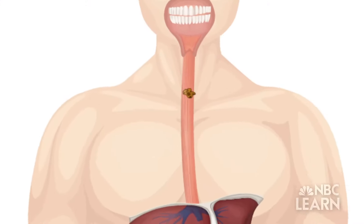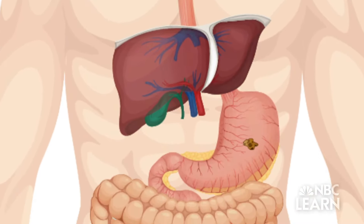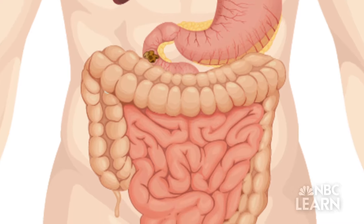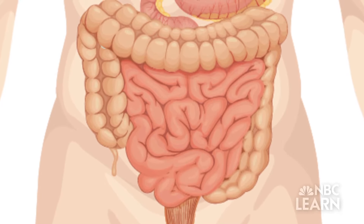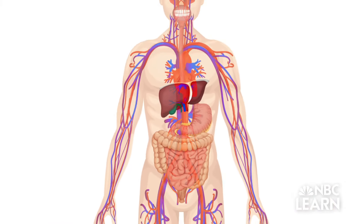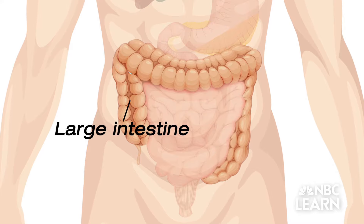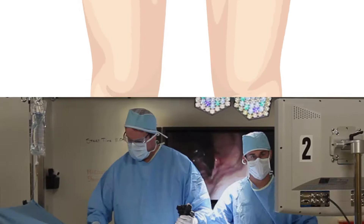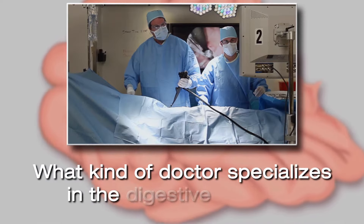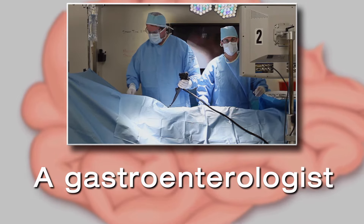Food then moves through the esophagus and into the stomach where the digestive process continues. Then food moves into the small intestines where it's broken down into microscopic pieces that blood can carry to all parts of the body. The large intestines help store whatever is left over until it's ready to leave the body. What kind of doctor specializes in the digestive system? A gastroenterologist.